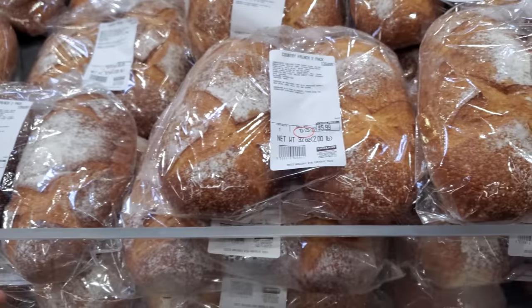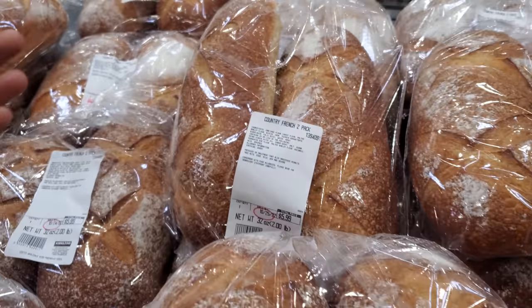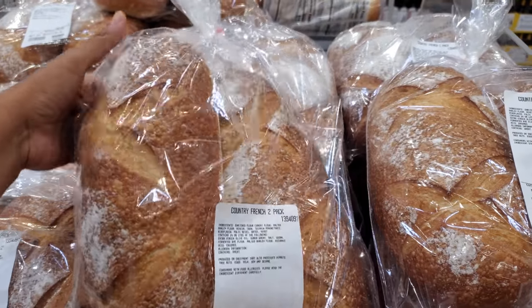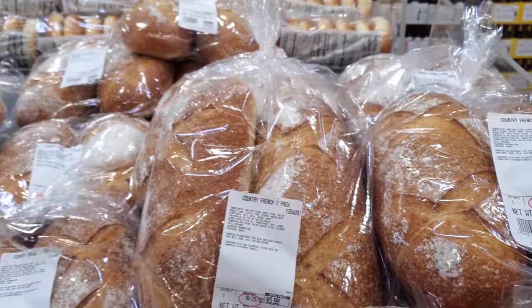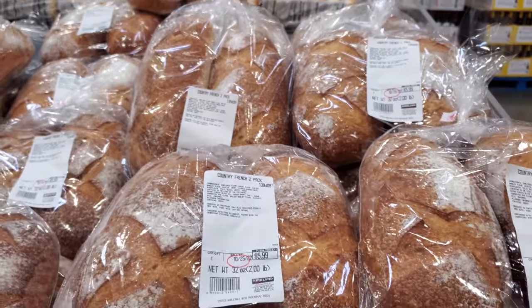I've never seen this one in any other Costco I've been in — $5.99, we have a French bread two-pack. Smells so good — I love the smell of bread, I know it's kind of weird, but it smells good.